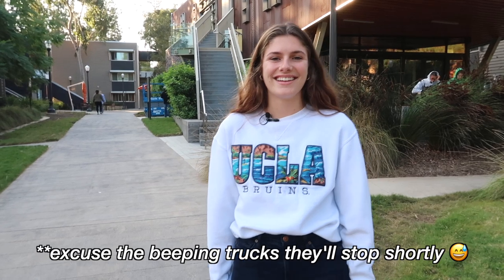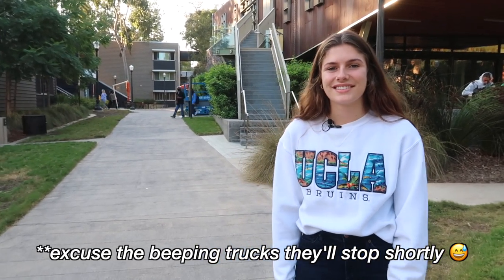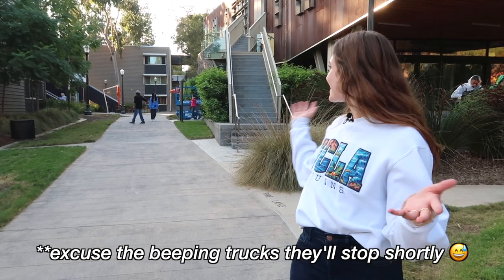Hi! How are you? I'm good. So where are we? We are in Saxon right now. This is where I live. I'm Madeline. I'm a second year at UCLA and I'm really excited to show you guys around.